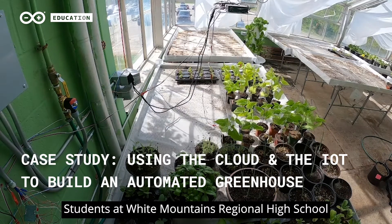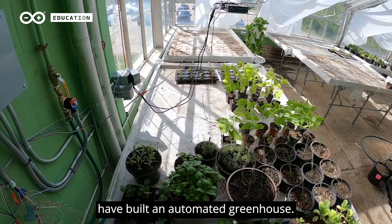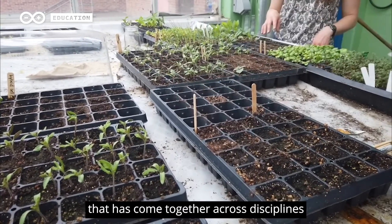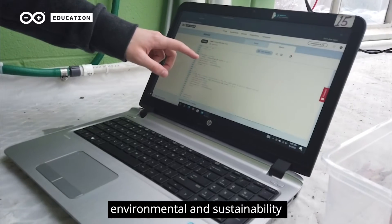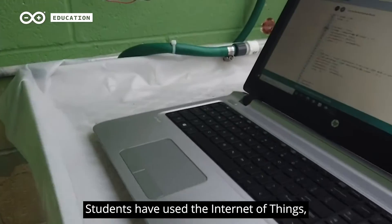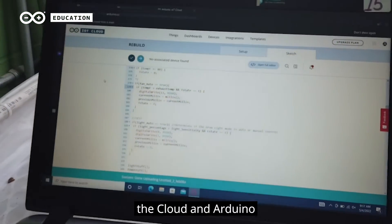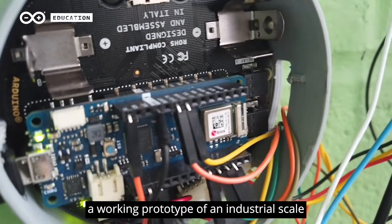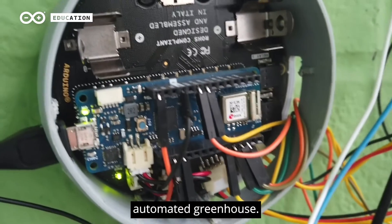Students at White Martins Regional High School in New Hampshire, United States have built an automated greenhouse. In a project that has come together across disciplines, including computer technology, environmental and sustainability, and mechanics and fabrication, students have used the Internet of Things, the cloud, and Arduino to connect their learning to the real world by building a working prototype of an industrial scale automated greenhouse.